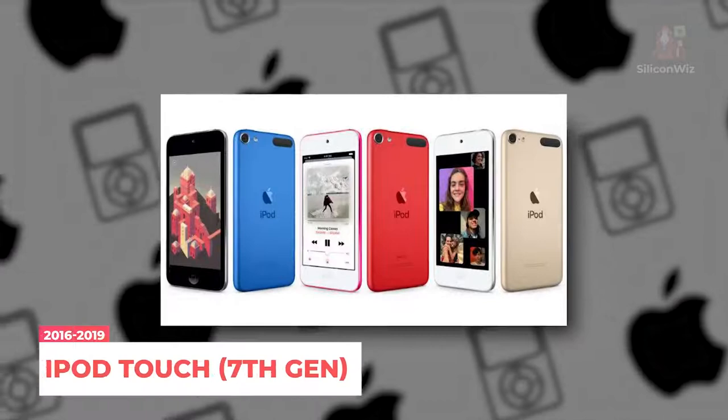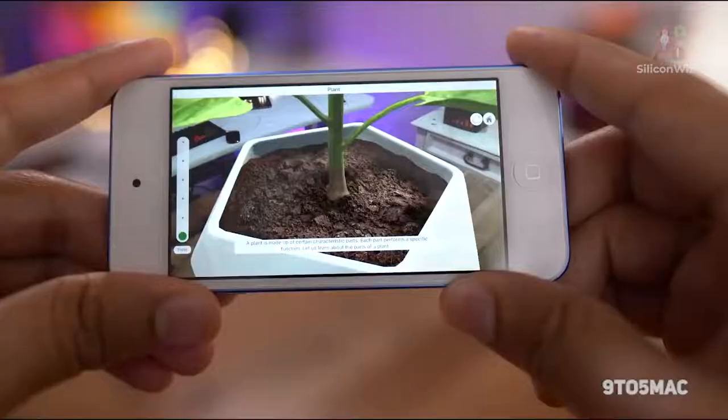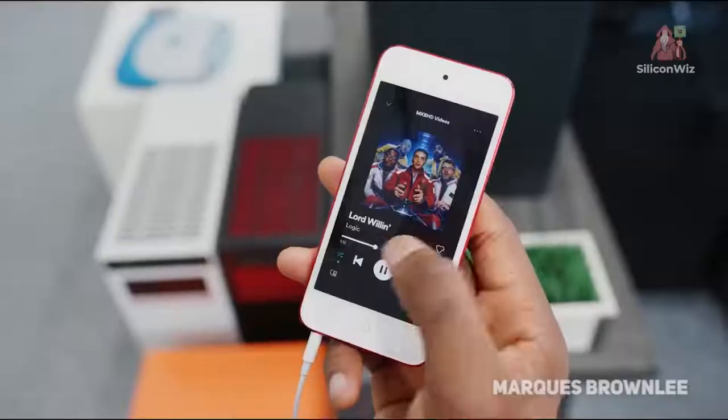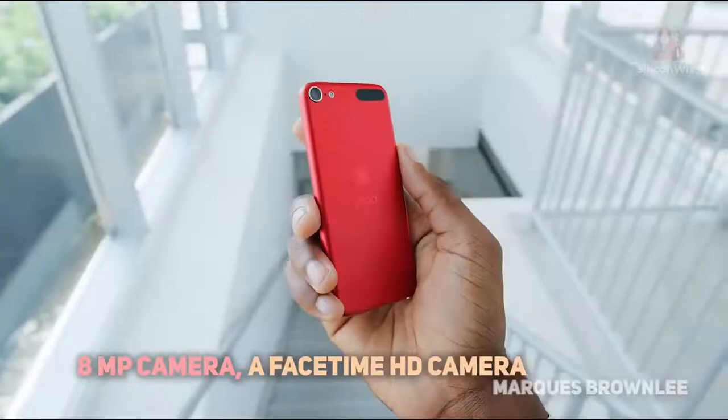Apple stunned users by launching the iPod Touch 7th Generation in 2019, as it was the first upgrade since 2015. It was extremely light and allowed gaming. The device's design remained the same, but it has an 8-megapixel camera, a FaceTime HD camera, and a maximum storage capacity of 256GB — about 64,000 songs. The iPod Touch 7 is the latest iPod available.